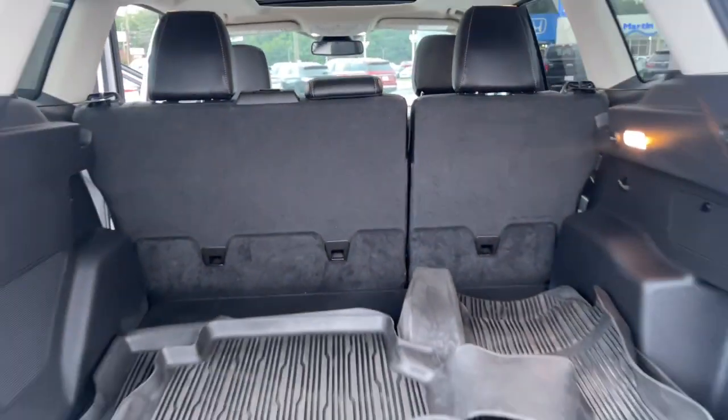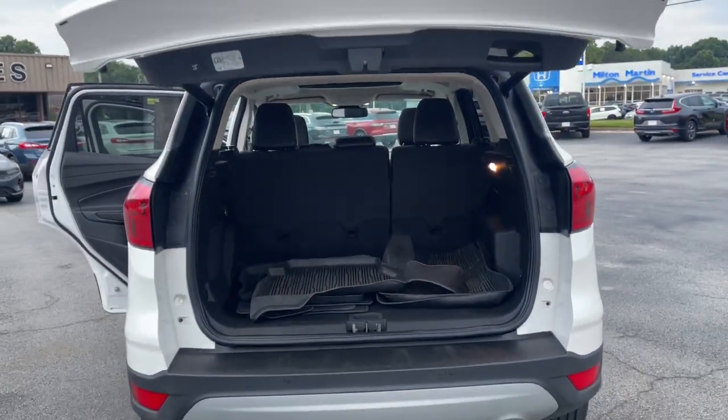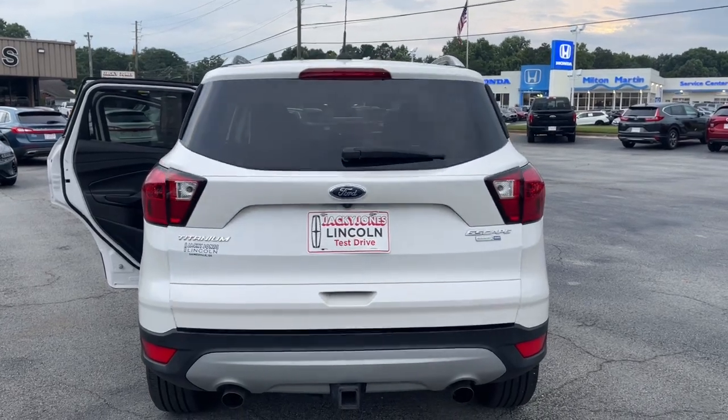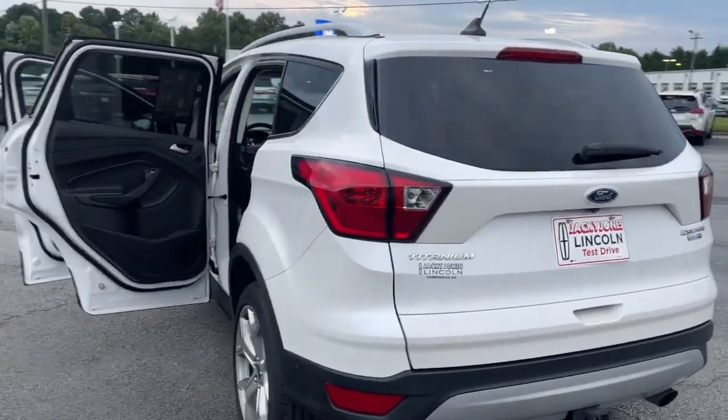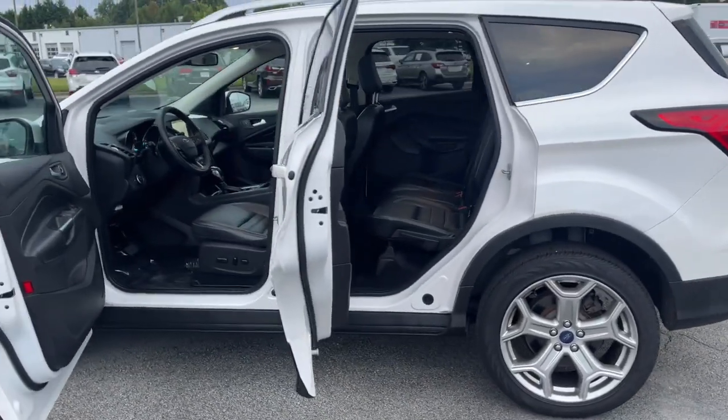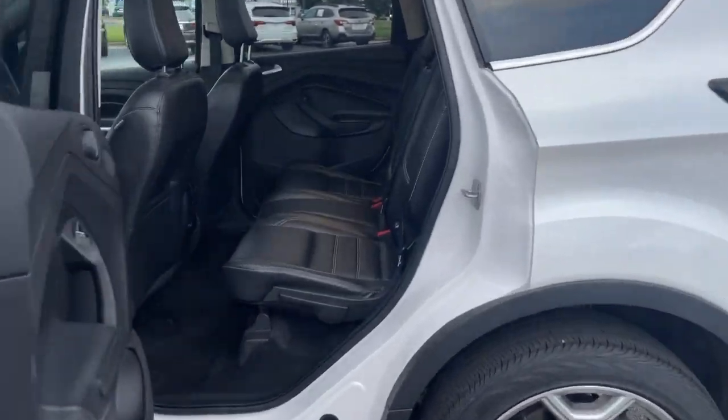These are just some of the great options this vehicle comes with: keyless entry, navigation system, hands-free liftgate, power liftgate, backup camera, power passenger seat, remote engine start, keyless start, satellite radio, premium sound system.